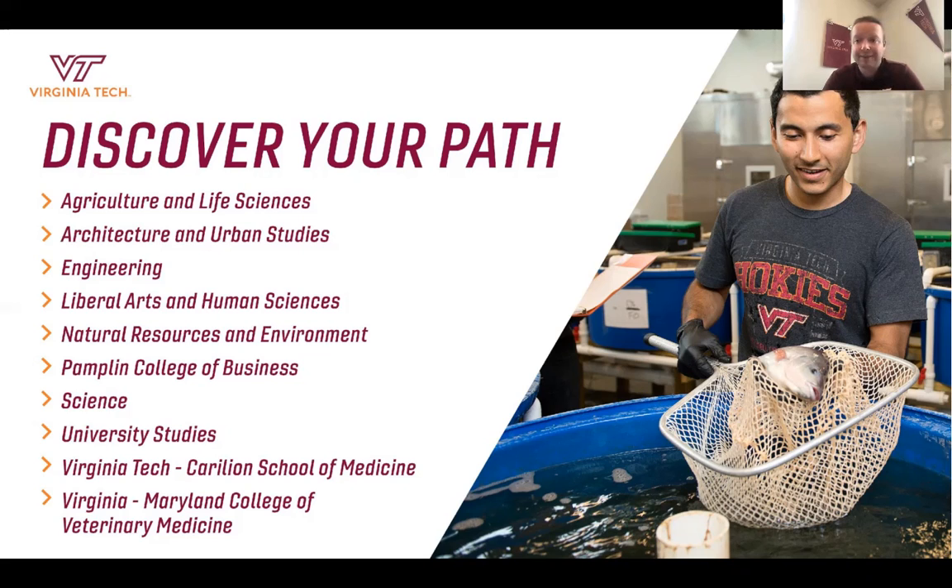Next up is the College of Liberal Arts and Human Sciences, our largest college in terms of number of majors. We have everything from languages such as French, Chinese, and Arabic, to international relations, political science, public policy, and human sciences such as criminology and sociology — a really diverse college. Next is the College of Natural Resources and Environment. Though our smallest college, we are the number one ranked forestry program and number one ranked natural resources program in the US, with offerings from forestry to water resource management to packaging systems and design.